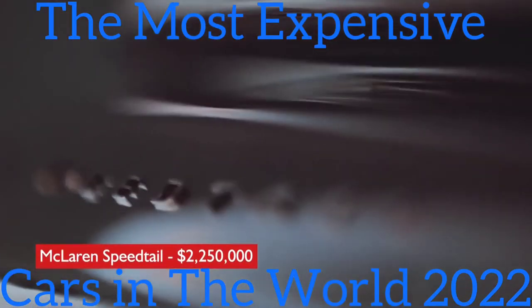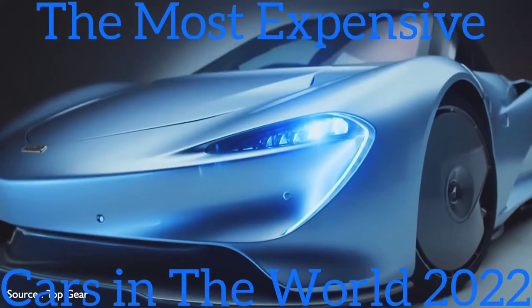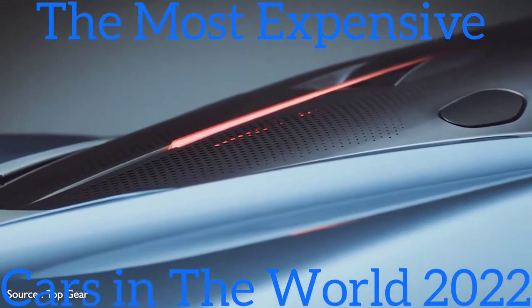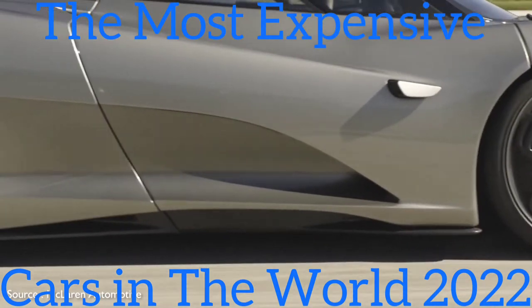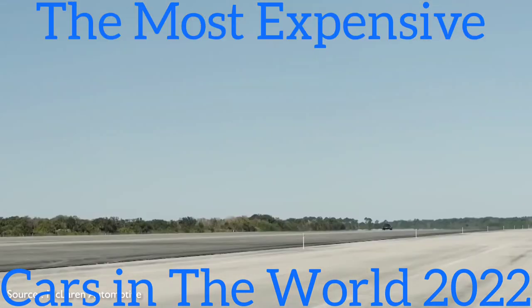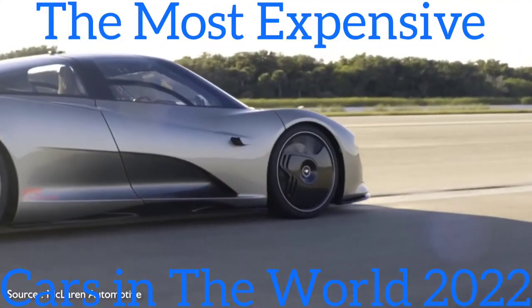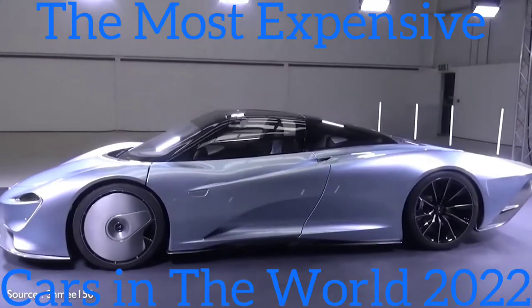#10: McLaren Speed Tail — $2,250,000. The Speed Tail is the successor to the famed McLaren F1 in the automaker's appropriately named Ultimate Series. Its focus is on speed, and while details are slim, the futuristic-looking hypercar is set to deliver the goods with 1,036 horsepower coming from a hybrid powertrain. Top speed is expected to be in excess of 250 miles per hour.